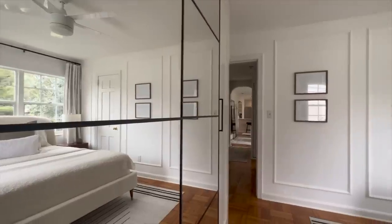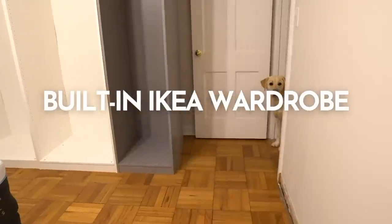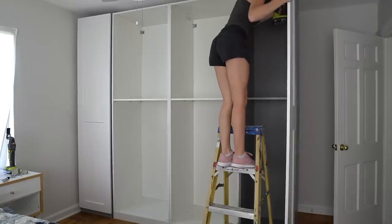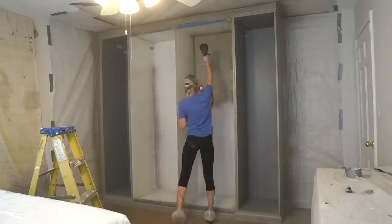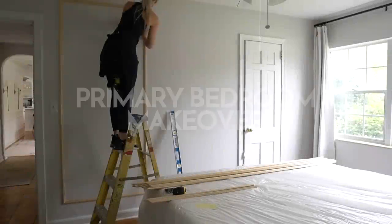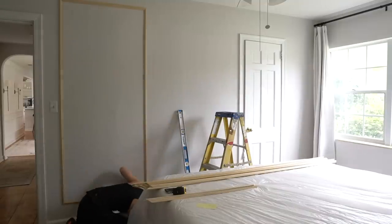Finally, we have the primary bedroom. This is kind of a small, awkward space so we had to get a bit creative. We ended up taking the closet out and using it to extend the bathroom, so I made a built-in wardrobe for our closet — I got the cabinets and doors from IKEA. Besides the wardrobe, I installed some more picture frame molding, painted the entire room a fresh white, and replaced the ceiling fan.